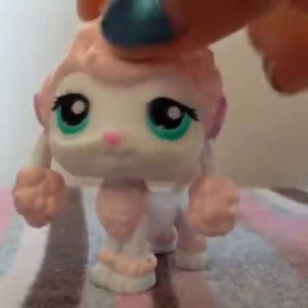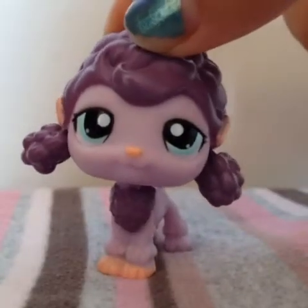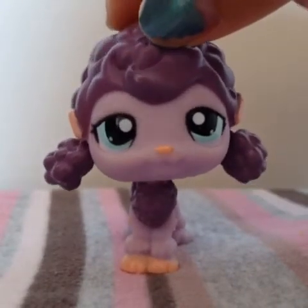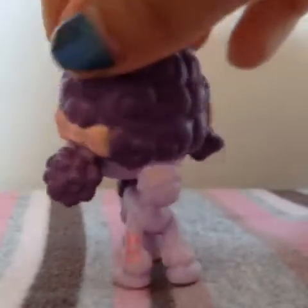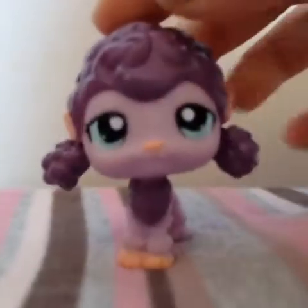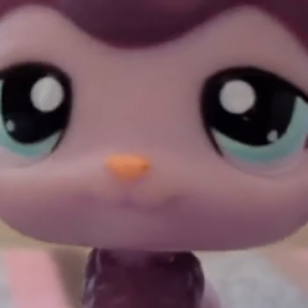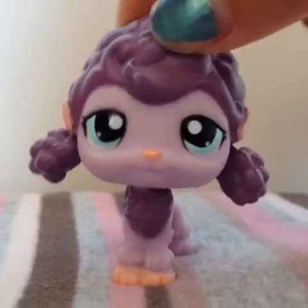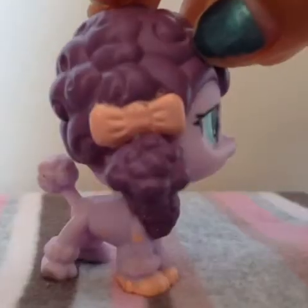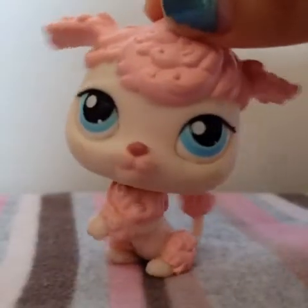The next poodle I have, which is possibly my favorite, is this really cute purple one. It's quite new — the other ones are quite old but this one's new. It has a hole, not a magnet. I love her blue eyes, they're just so cute, and her little beige nose and feet are really cool. Even her bows are beige colored.